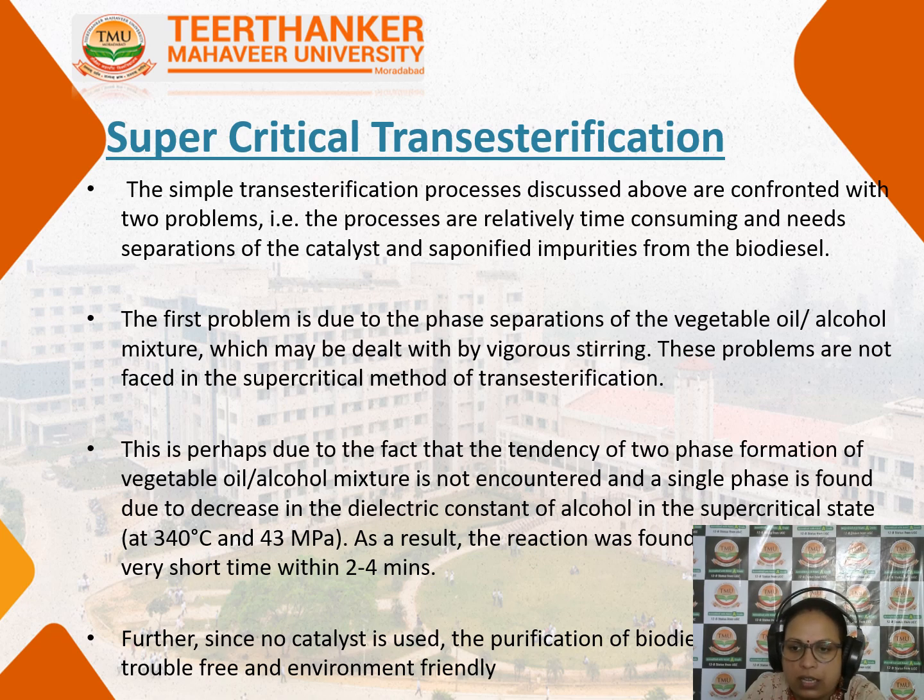Next is supercritical transesterification. Since simple transesterification has some drawbacks, a technique using supercritical transesterification is now in use. The simple transesterification process is time consuming, it needs a catalyst for the reaction to take place, and saponified impurities from the biodiesel need to be separated. Phase separation — separating the vegetable oil and alcohol mixture — requires rigorous stirring.